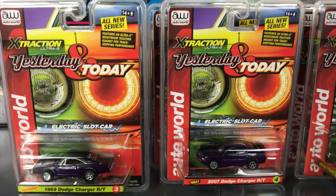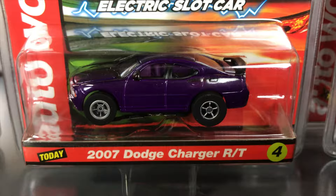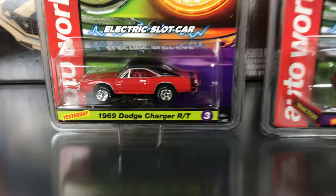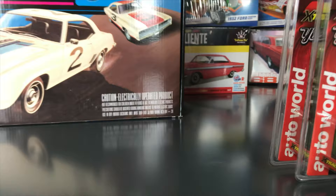Next in Yesterday and Today: Chargers. The 1969 Dodge Charger RT is in Plum Crazy purple with a black vinyl top and white letter tires. The today version is the 2007 Dodge Charger RT in purple. For the second color variation, the 1969 Charger has a black vinyl top in red, and the 2007 matches in red with black detailing.